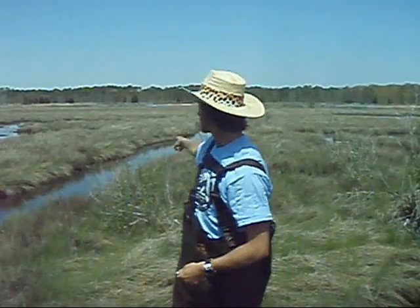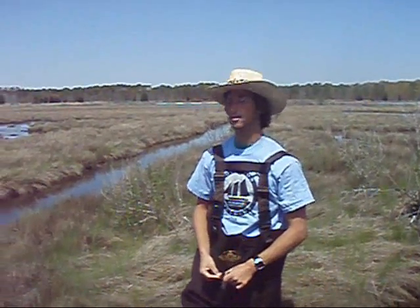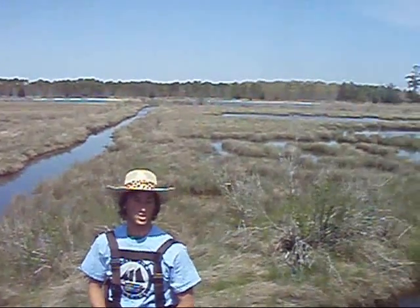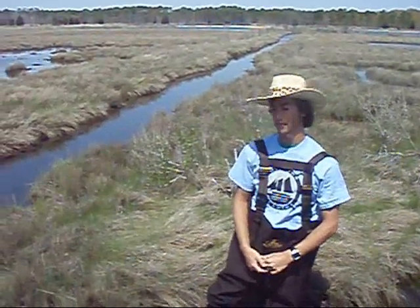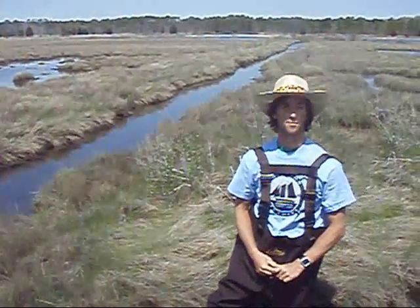Over here, we have a mosquito channel behind me. This was dug out in order to control the mosquito population. The way these mosquito channels work is by the channel being dug out, and the water from the Silver Bay section of Barnegat Bay flows into these channels. The mosquitoes will lay their eggs in these stagnant waters where they can be fertilized. However, the fish will swim up these channels and eat the mosquito eggs. This is an environmentally friendly and efficient way to control the mosquito population.